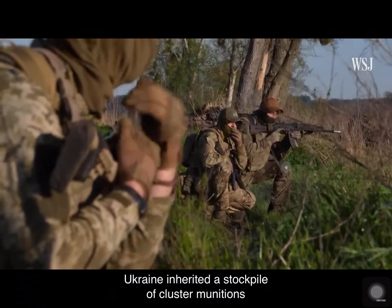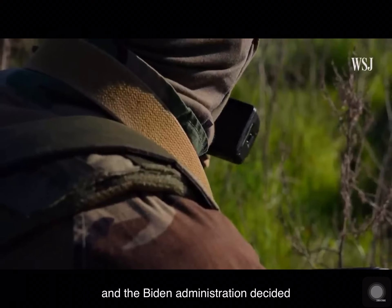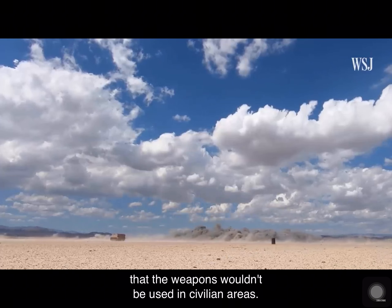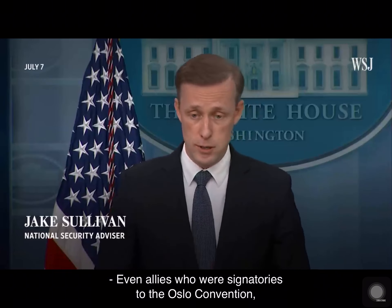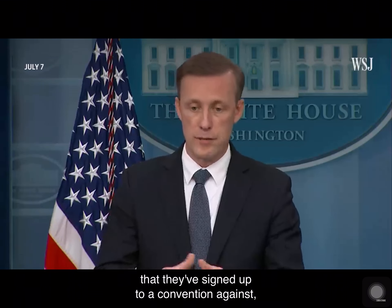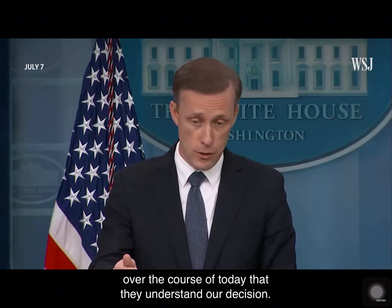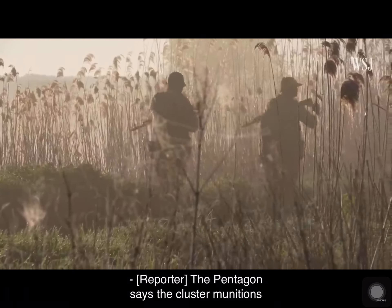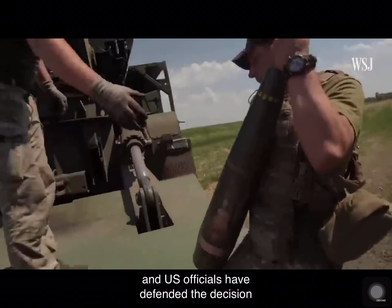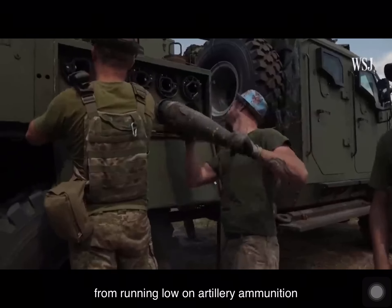According to Human Rights Watch, Ukraine inherited a stockpile of cluster munitions after the breakup of the Soviet Union. The Biden administration decided to provide U.S. cluster munitions after written assurances that the weapons wouldn't be used in civilian areas. Even allies who were signatories to the Oslo Convention, while they cannot formally support something they've signed up to a convention against, have indicated both privately and publicly that they understand the decision. The Pentagon says the cluster munitions could be effective when used against Russian armored formations and trench lines, and U.S. officials have defended the decision as necessary to prevent Ukraine from running low on artillery ammunition at a critical stage in the conflict.